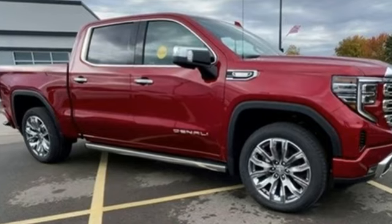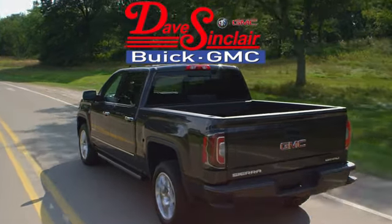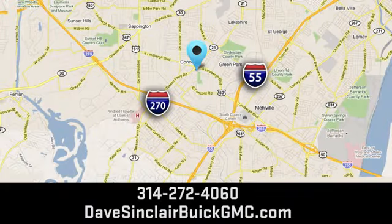Stop in for a test drive and make it yours today. At Dave Sinclair Buick GMC, our customer service speaks for itself. Visit today. We're conveniently located at 5655 South Lindbergh Blvd in St. Louis.